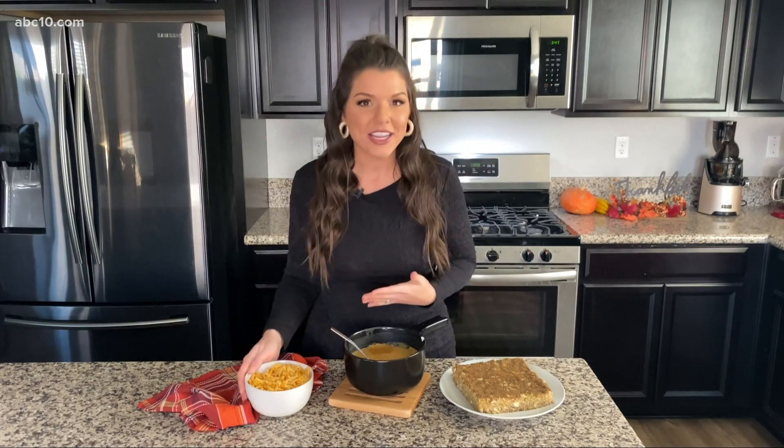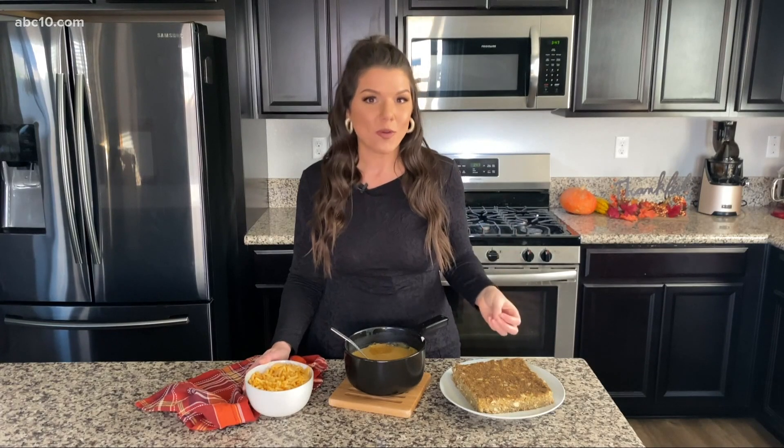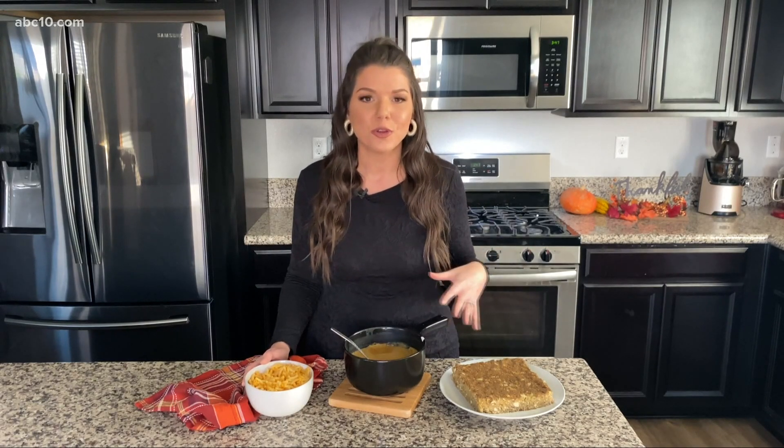Then I have a mac and cheese dish, which I grew up on — it is a staple that we always have at Thanksgiving. But this one is made healthier by making it with a cashew cheese sauce, so it is completely dairy free. The cashew cheese sauce is so easy to do; you just throw the ingredients in your blender and blend it up.